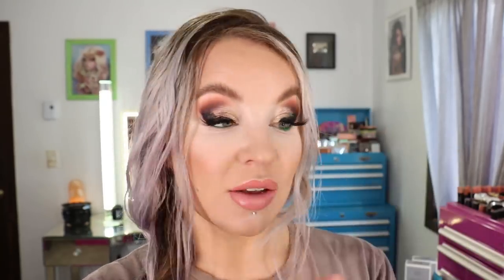I also got my order in from Farmacy when they were doing a sale — the Deep Sweep 2% BHA Pore Cleaning Toner. I ordered this prior to knowing they were sending it out in PR, so I've actually been using it every single night on top of the Pixi Glow Tonic, kind of a glycolic with a BHA, because I really like what both products do to my skin. I got another one and I've really been enjoying this product, so I wasn't mad about having another.